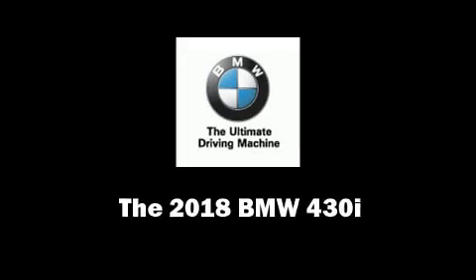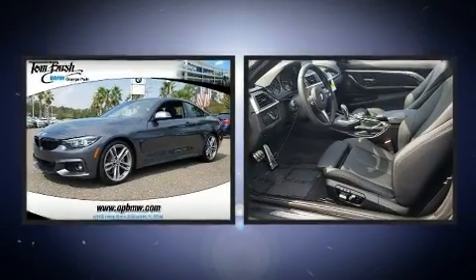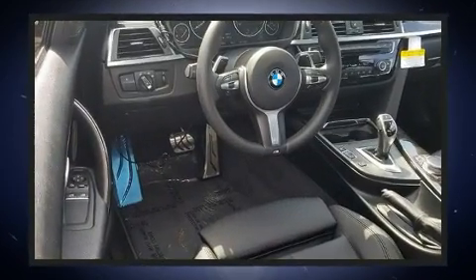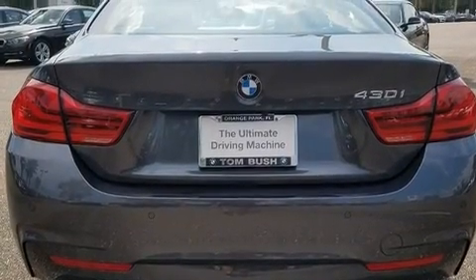You can expect a lot from the 2018 BMW 430i. This two-door, four-passenger coupe leads among competitors in its segment. BMW made sure to keep road handling and sportiness at the top of its priority list. A turbocharger further enhances performance while also preserving fuel economy.